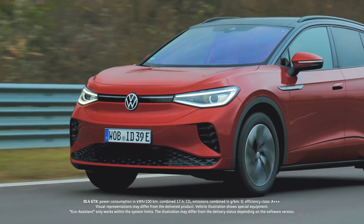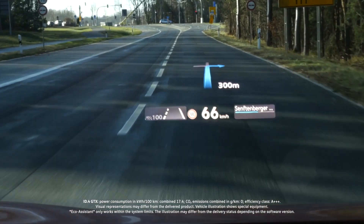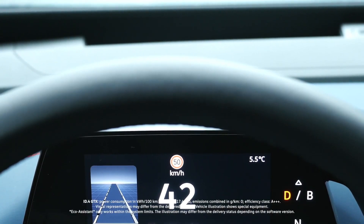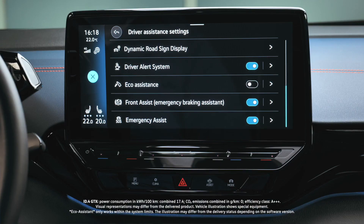Various symbols will be shown on the ID display and the head-up display depending on the driving situation. In addition, the ID light will activate a light blue signal behind the steering wheel when the eco-system recognizes a driving situation.